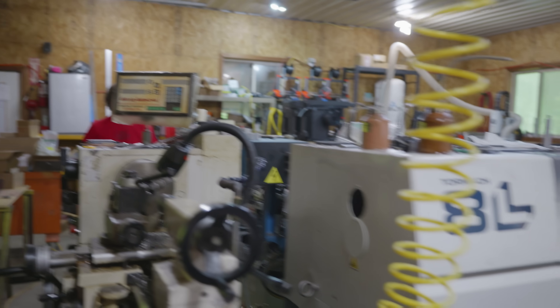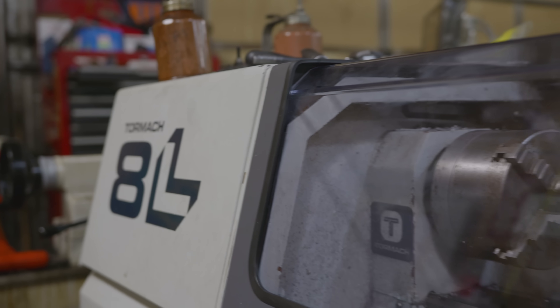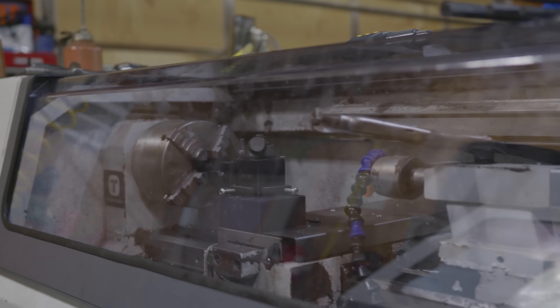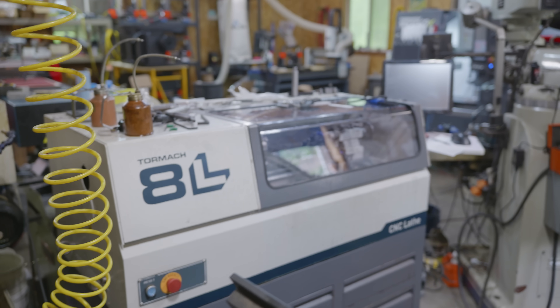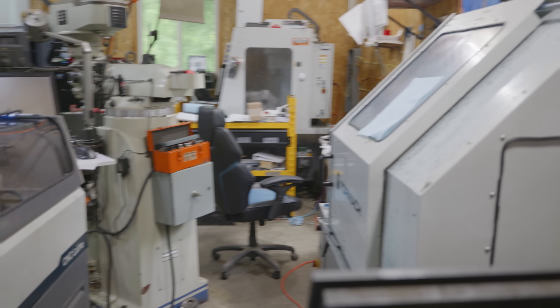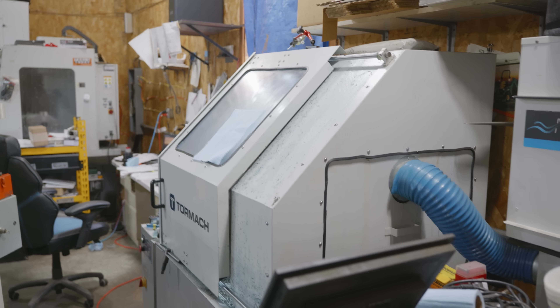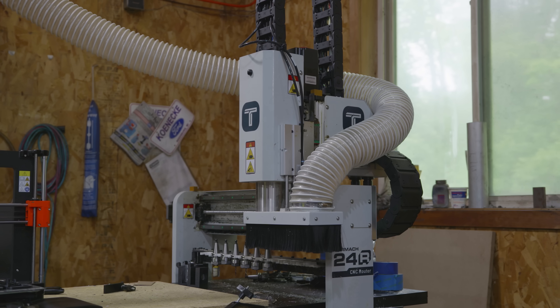And then from there, I got to an ADEL. We had some little parts we were R&D-ing. That's the turning center right here — that little one. And then, okay, well now I got bigger parts and then we got the 15L.